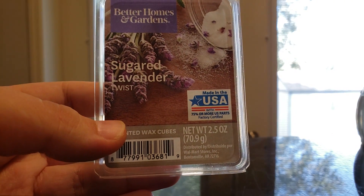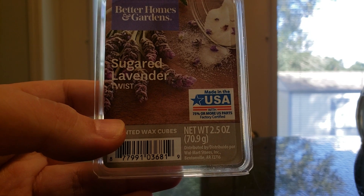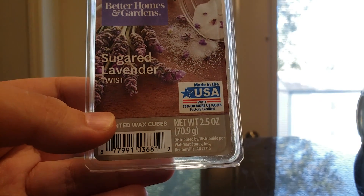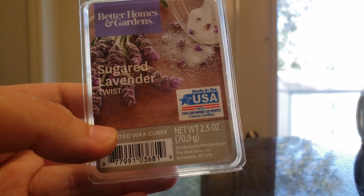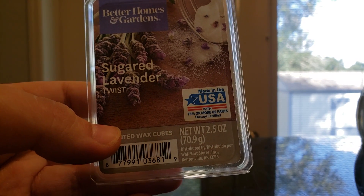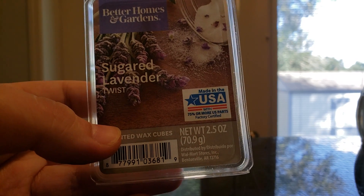Sugar Lavender Twist was a nice herbal but sweet lavender — which I'm sure comes from the sugar part. This one is really pretty, but it wasn't as strong as I felt people had made it out to be. But I would definitely repurchase it — it was really pretty in the bathroom, and it did travel a little into my bedroom. I did really enjoy this one and would repurchase.